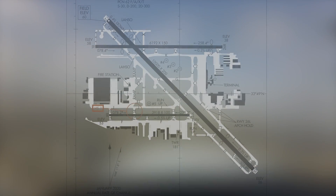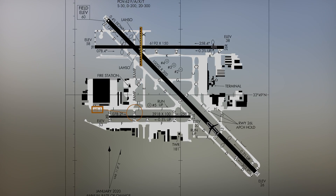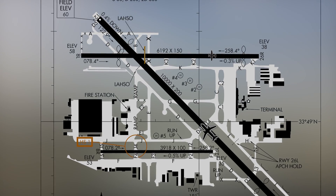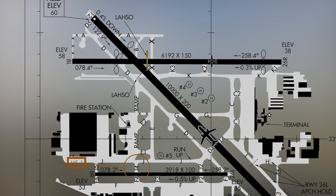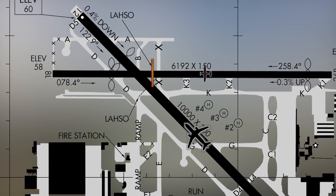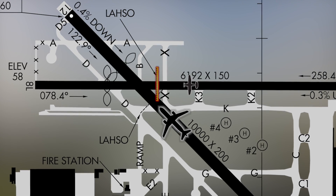Under certain conditions, Long Beach runs simultaneous intersecting runway operations to Runway 3-0 and Runway 2-6 Right by using Land and Hold Short, or LASSO, procedures. The tower will inform pilots of their sequence to the runway and of traffic landing the intersecting runway. Pilots, be sure to read back the Runway Hold Short instruction, as the tower must ensure you have read it back correctly.